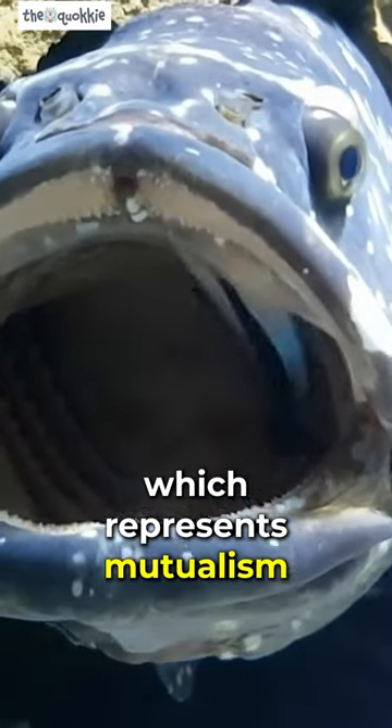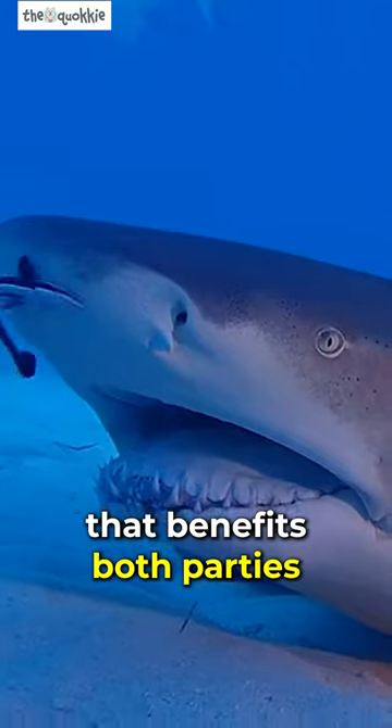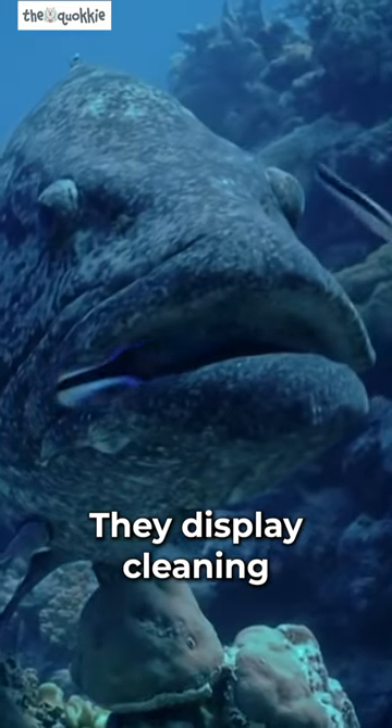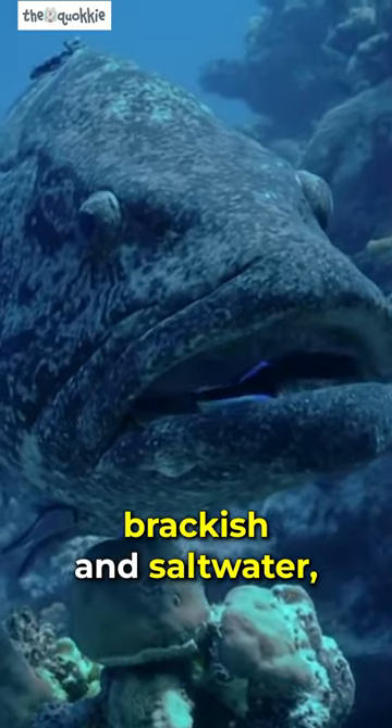This is an example of cleaning symbiosis, which represents mutualism and cooperative behavior — an interaction that benefits both parties. There are a wide variety of cleaner fish, including wrasses, cichlids, pied fish, and gobies. They display cleaning behaviors across the world in fresh, brackish, and saltwater.